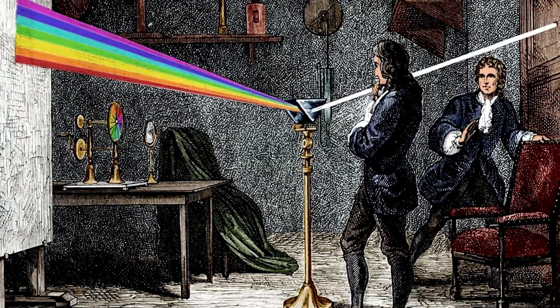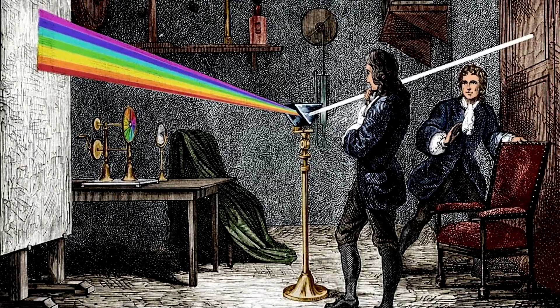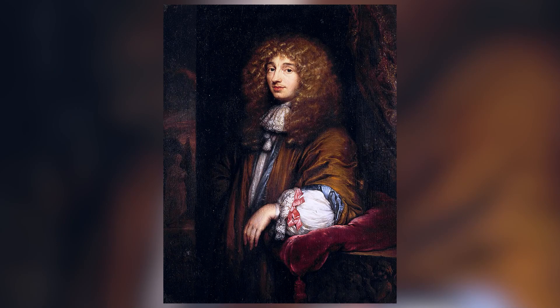Isaac Newton, back in the 1600s, argued that light was made up of particles, while another famous scientist, Huygens, argued that light was a wave. Let's dive back in.